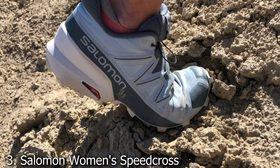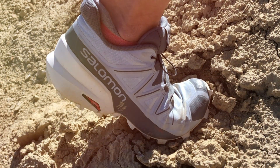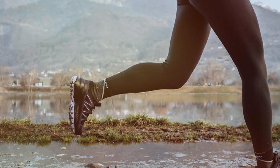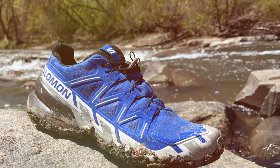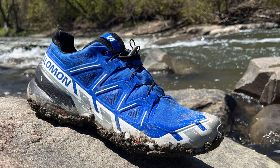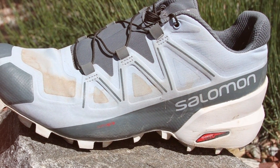Number 3. Experience the pinnacle of trail running performance with the Salomon Women's Speed Cross 5 Gore-Tex Trail Running Shoes. Designed to conquer even the most challenging terrain, these shoes are a perfect blend of style, functionality, and durability. Crafted with precision and expertise, the Speed Cross 5 features a sleek design that not only looks great, but also enhances your performance on the trail.